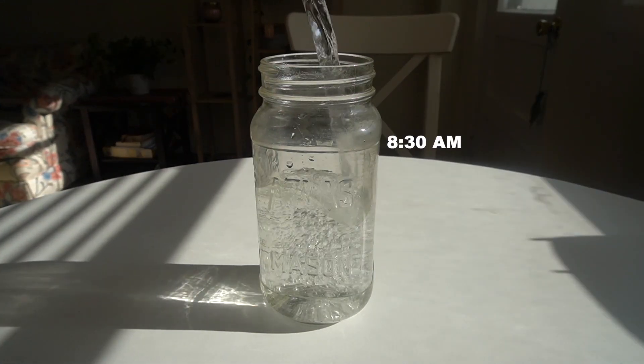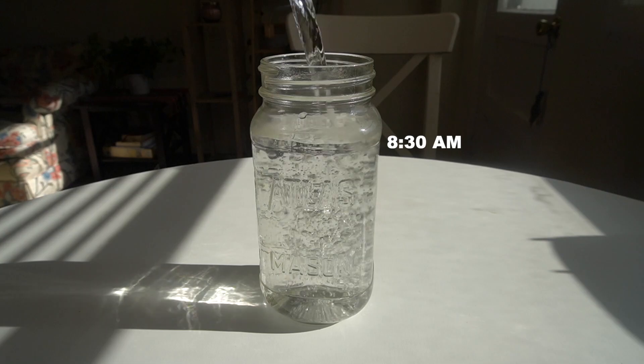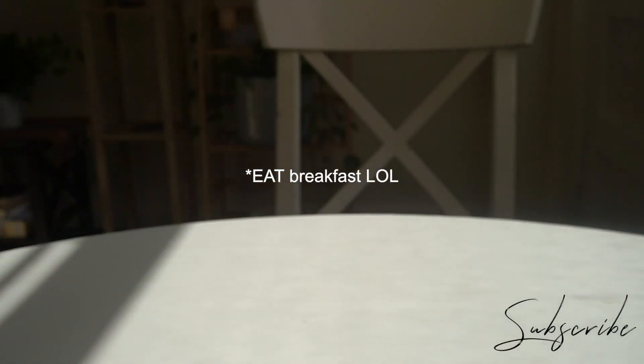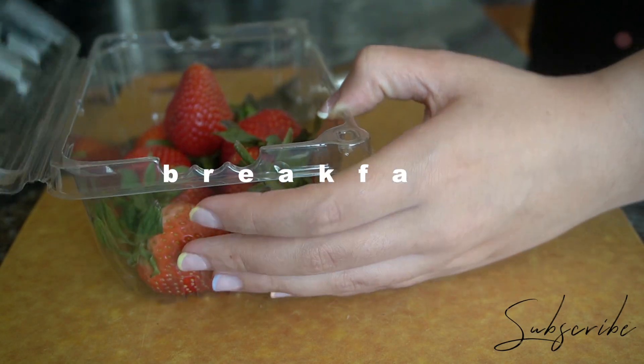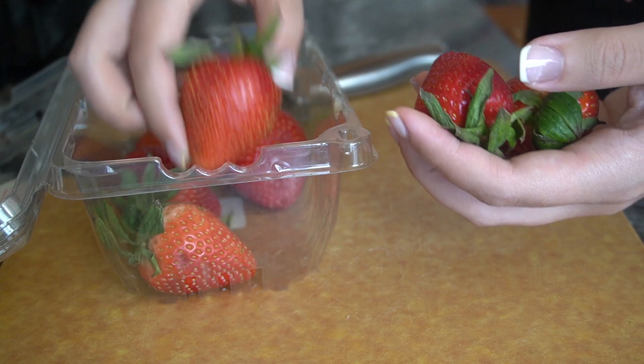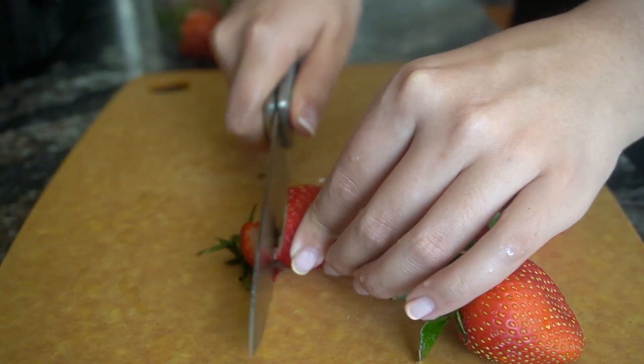Lately I've been trying extra hard to not only wake up before 9 a.m. but also make sure I have at least two large jars of water before I even drink breakfast. I find that it really prepares my digestive system for whatever I'm about to throw at it, and hydration is key, so that always comes first.